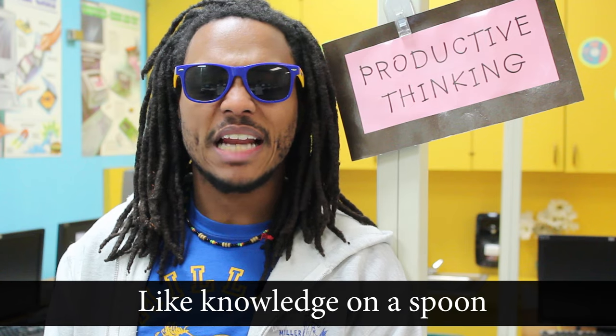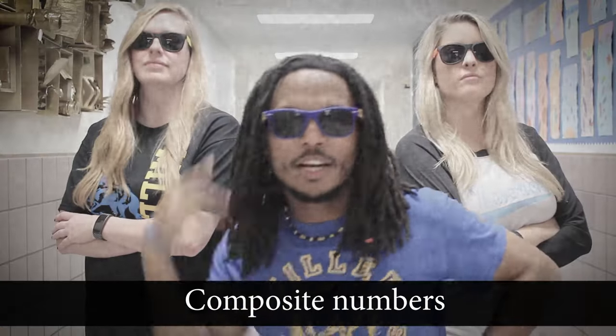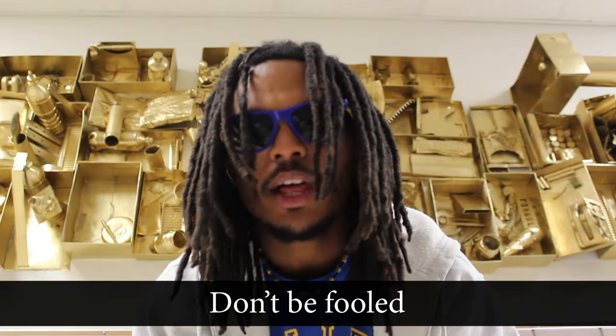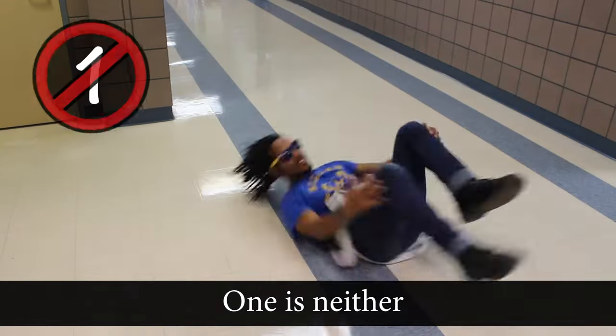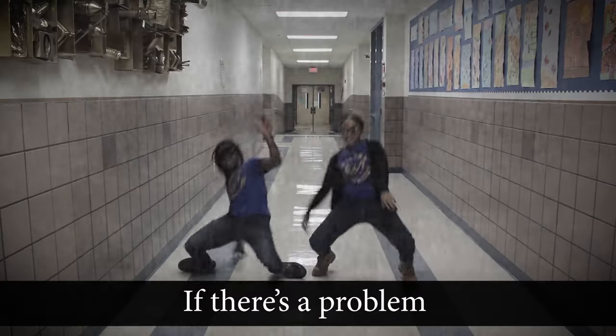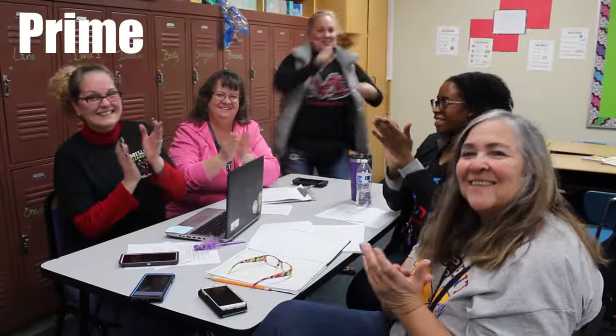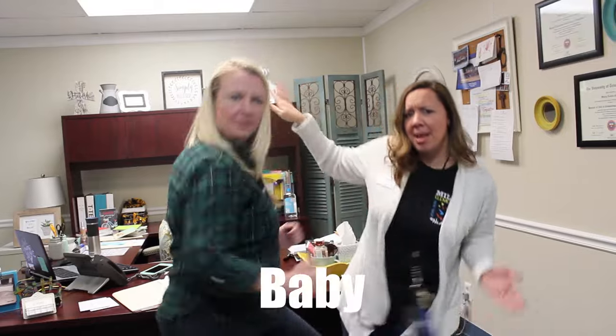I'm beating your brain like knowledge on the spoon. Composite numbers gonna need a strategy — prime factorization, need to do a factor tree. Don't be fooled, you better concentrate: one is neither, it don't play. If there's a problem you'll solve it — check out my math while my teacher applauds it. Prime prime baby, composite, prime prime baby.